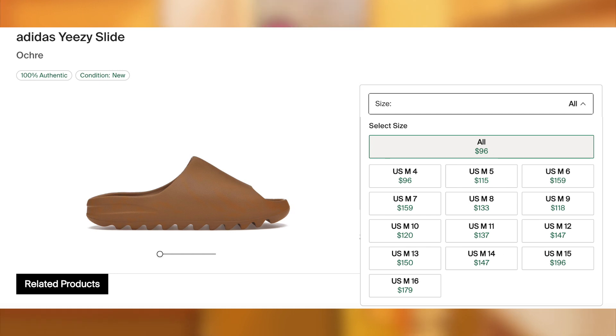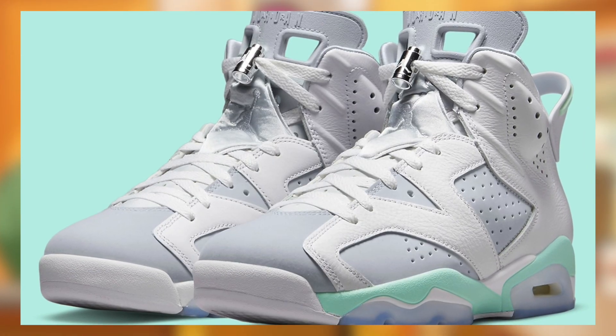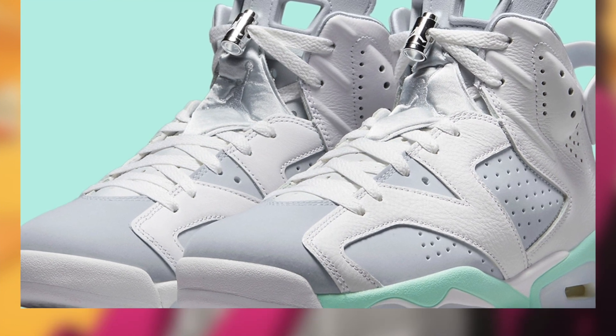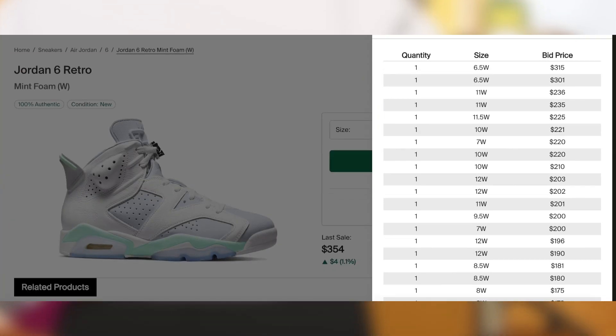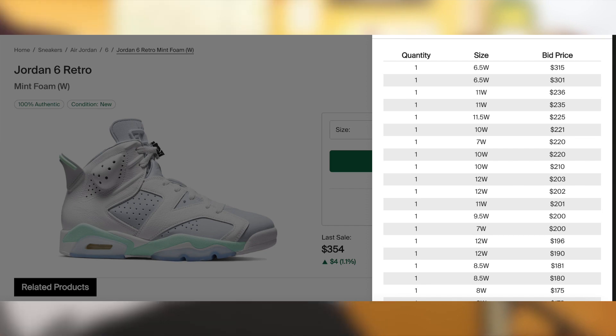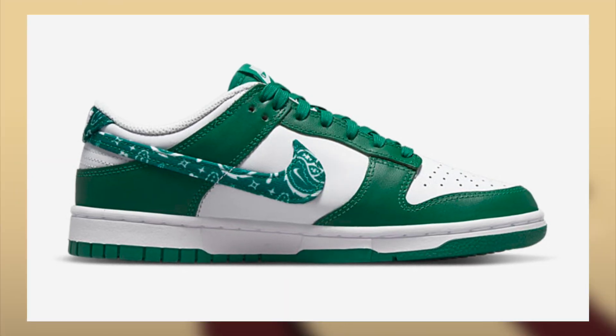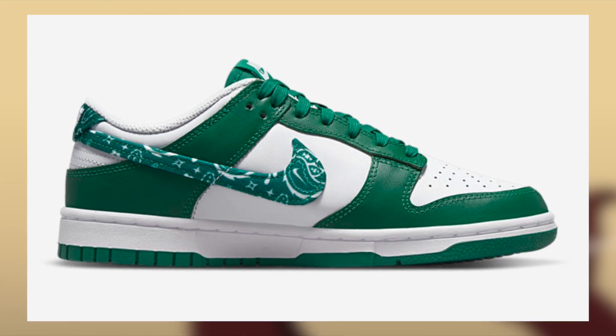Then on March 8th for $210, the Jordan 6 Mint Foam Women's will be dropping. Unfortunately I'm not expecting these to remain profitable, but I am expecting them to sell out — so if you want a personal pair, don't sleep.